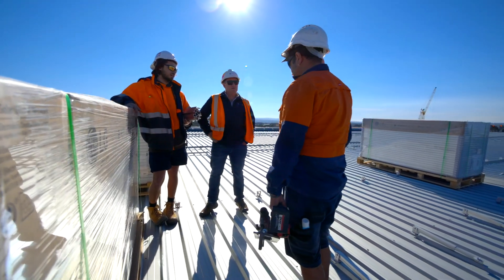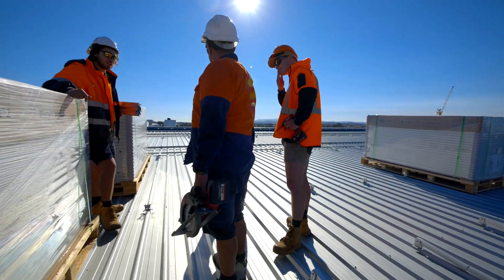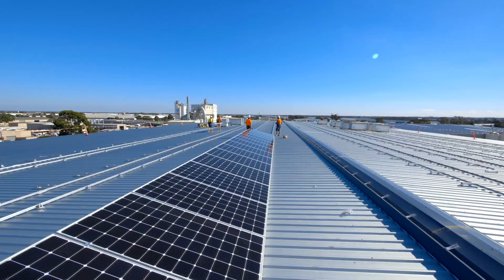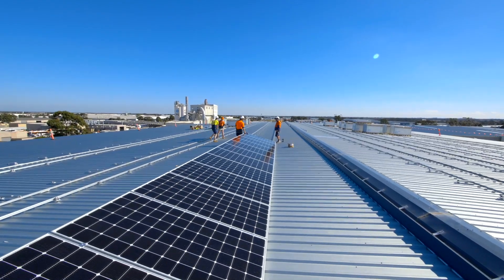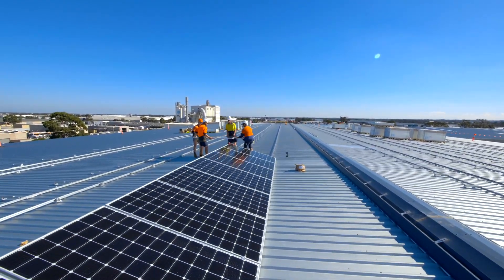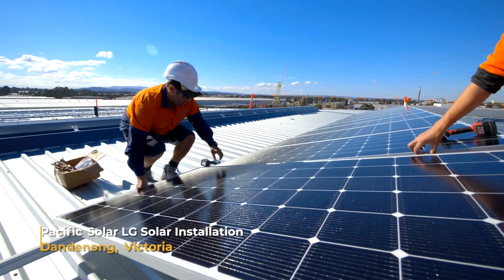Our job with the design phase of every commercial solar system starts with consultation with the client. We talk about their energy bills and their energy consumption. We then approach their energy retailer to get the interval data out of their meter — the interval data comes every 15 minutes from their meter.